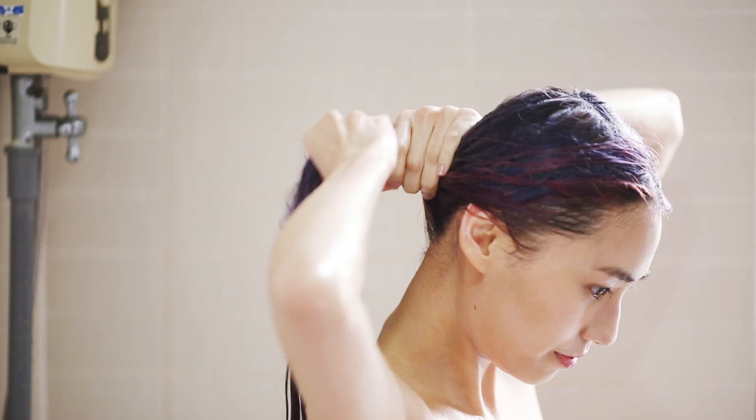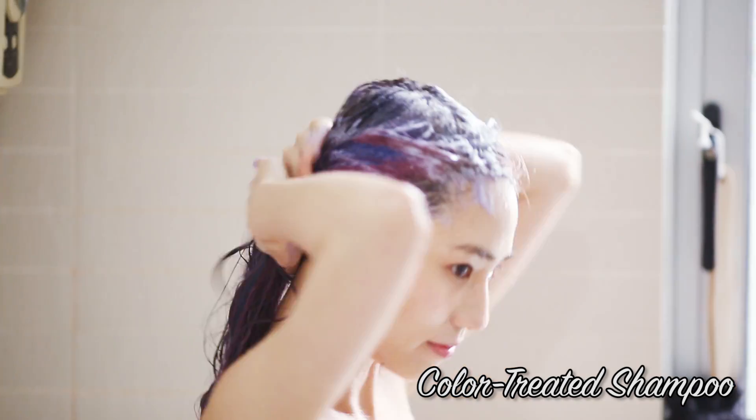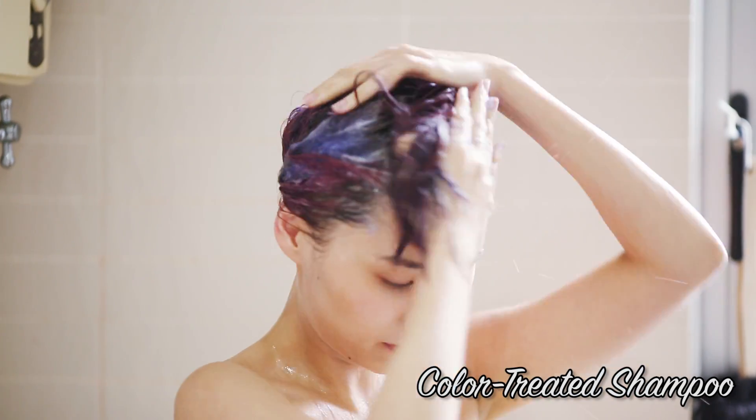Now I'm actually confidently styling my hair again! So in this video, I'll be sharing with you guys my hair saviour, along with how I recently like to style my hair. I'm currently using a colour treated shampoo to keep my hair colour lasting as long as possible.